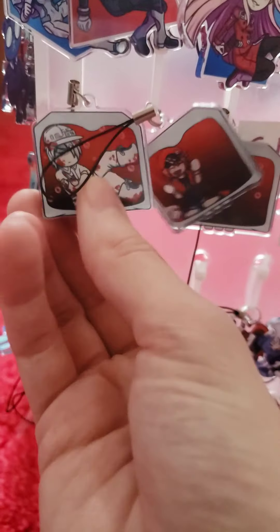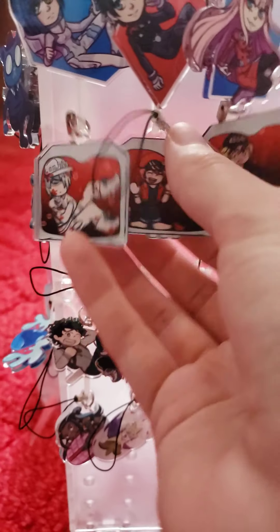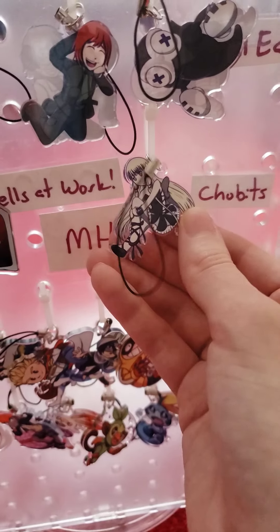The Soul Eater ones are actually on sale — they're discontinued at five dollars each. That's not on the website or the store, so if you want one just message me and I can set you up a special invoice. I have the one Chobits charm which has Freya and Chi.